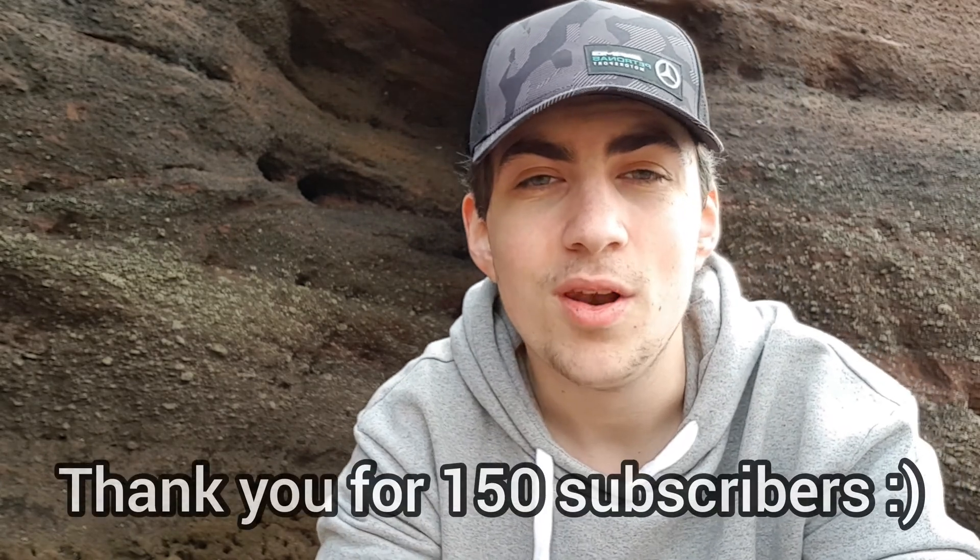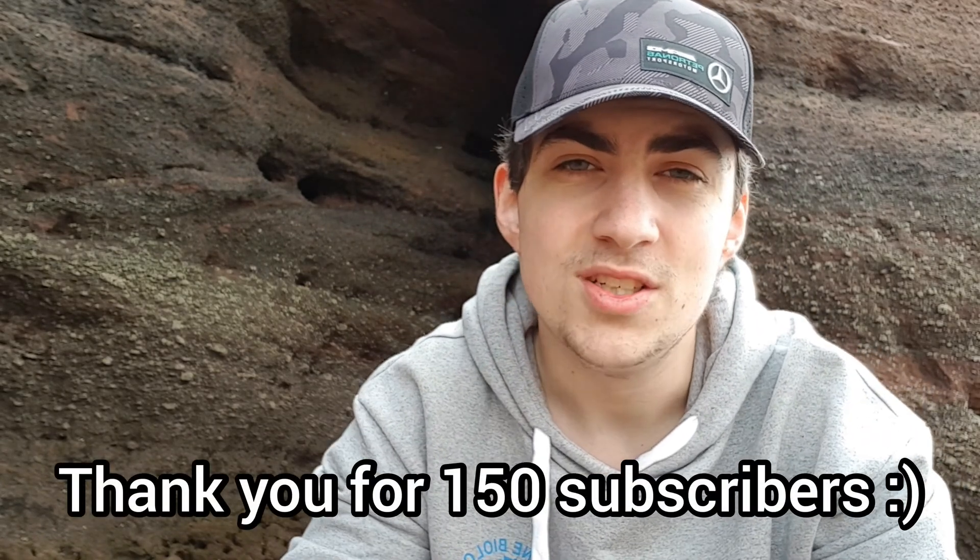In between my last video and this one we have hit 150 subscribers, which is just a great achievement to me. Thank you all so much for the continued support on the channel — I really do appreciate it and it means a great deal to me. So without further ado, let's go and find some edible crabs.